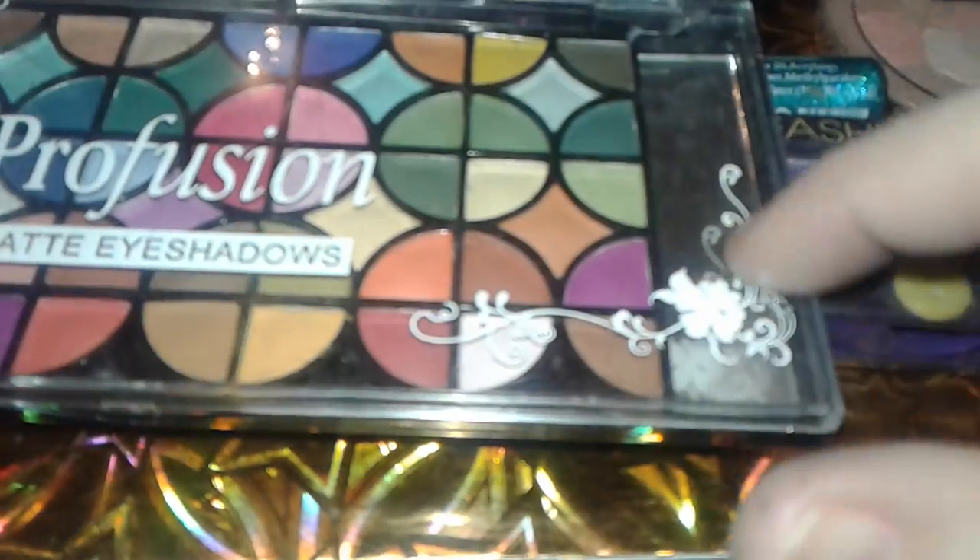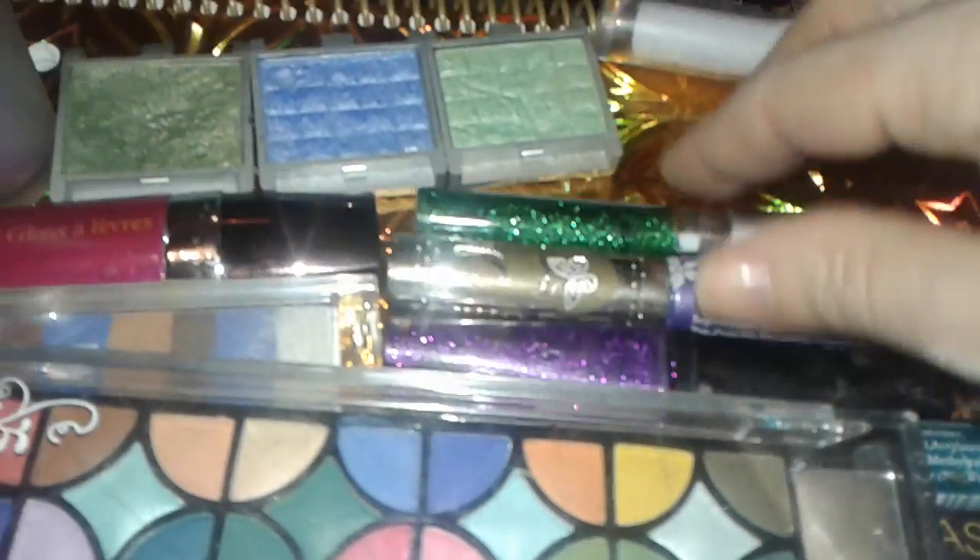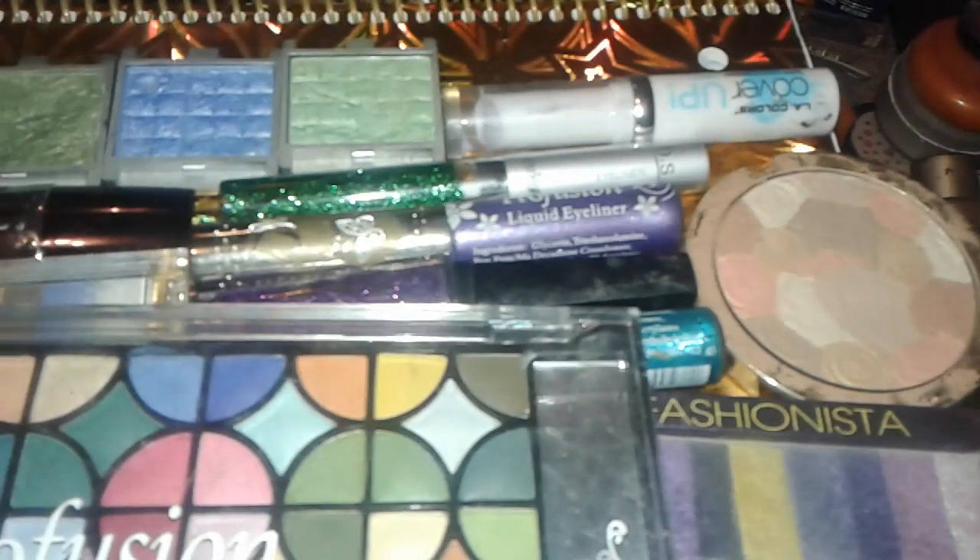And I also like their packaging right here with the flowers. Anyway, thank you for watching this haul, and I'm gonna be doing more makeup reviews and stuff like that, so stay tuned for more videos. Bye.